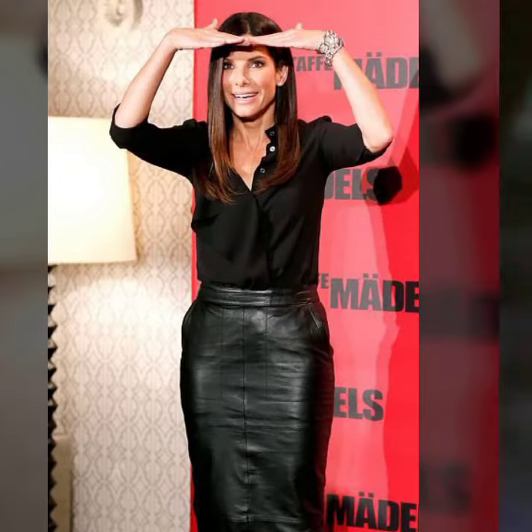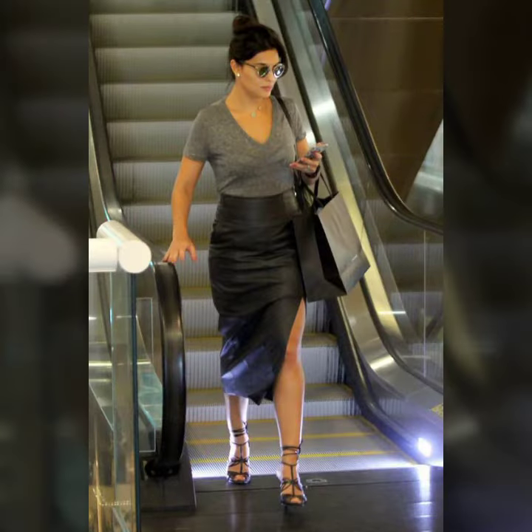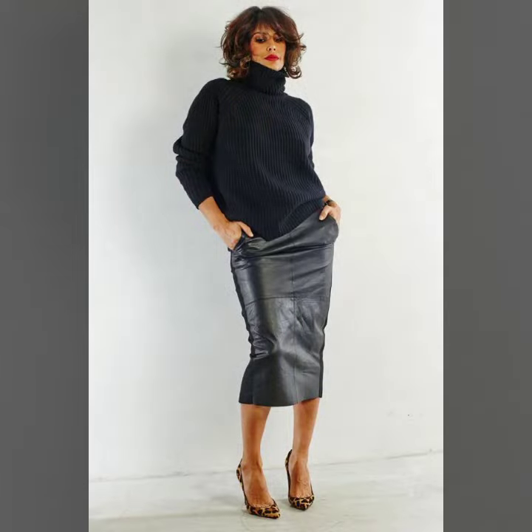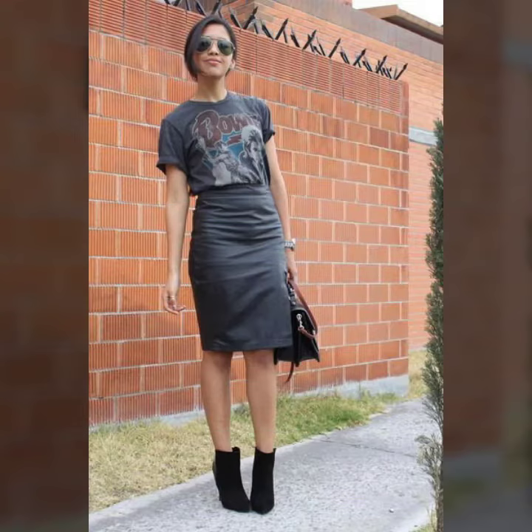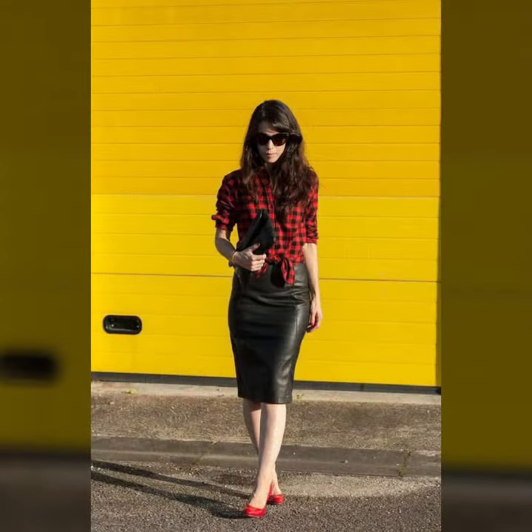You can get ideas from my videos about color contrast, and I hope you like my all designs. I suggest you to please watch my video till the end and get design ideas. This video is for those ladies who love leather latex mini skirts — all designs are so gorgeous, trendy, and fabulous.